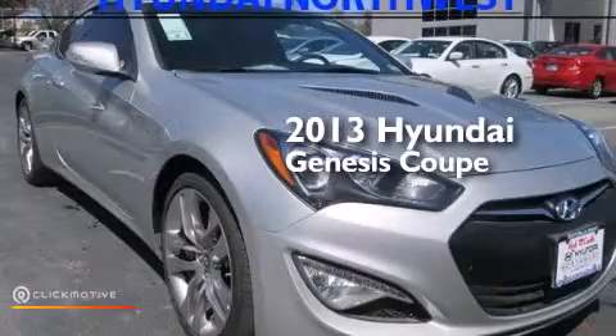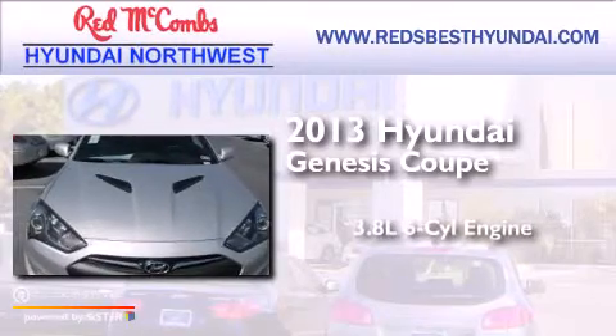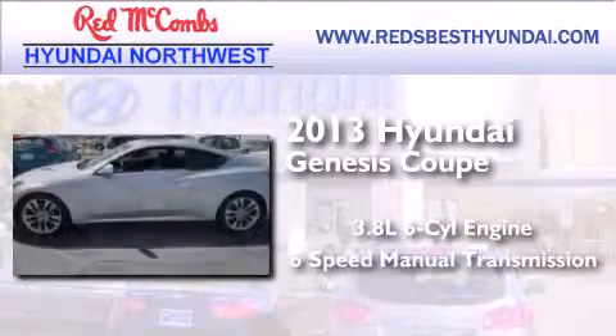This is a brand new 2013 Hyundai Genesis Coupe. It features a 3.8-liter six-cylinder engine and a six-speed manual transmission.